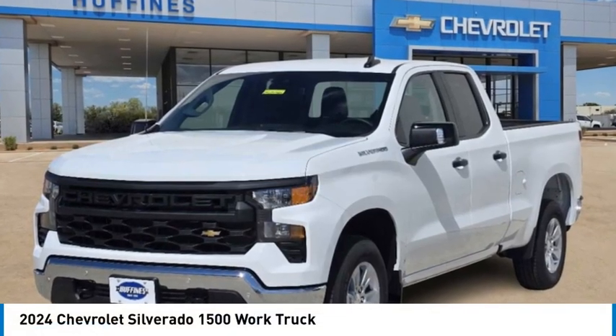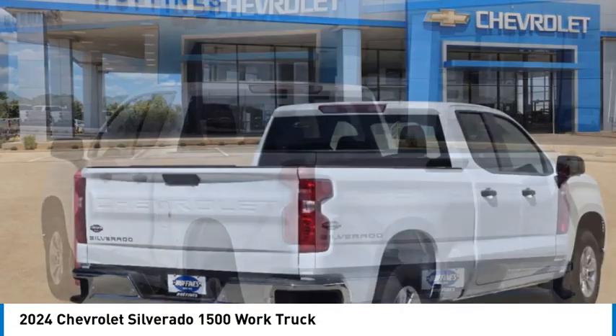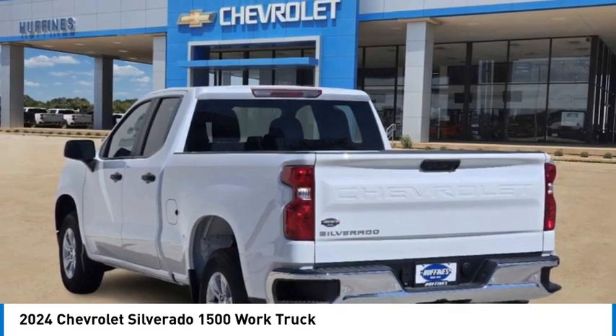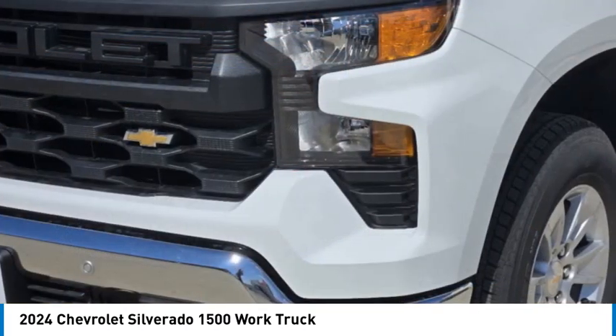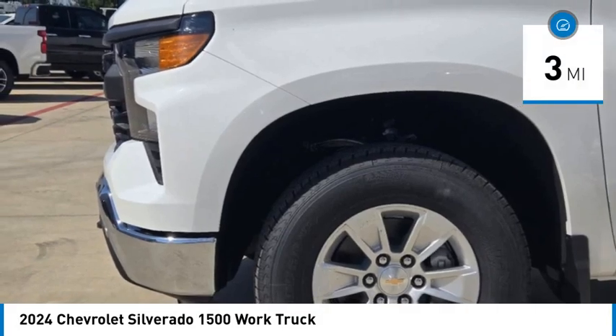Looking for the right vehicle? Check out the 2024 Silverado 1500. The Chevy Silverado 1500 has the lowest cost of ownership of any full-size pickup. This vehicle has less than 100 miles.